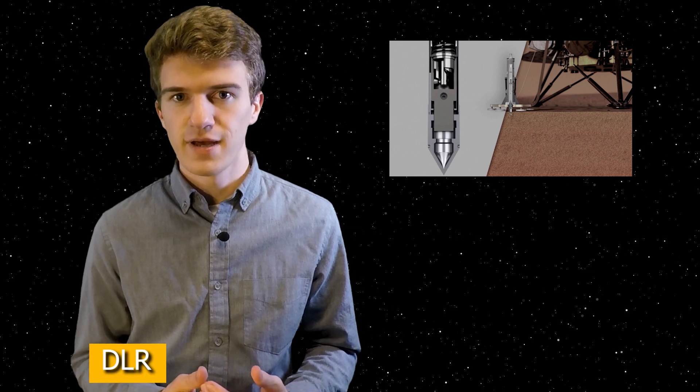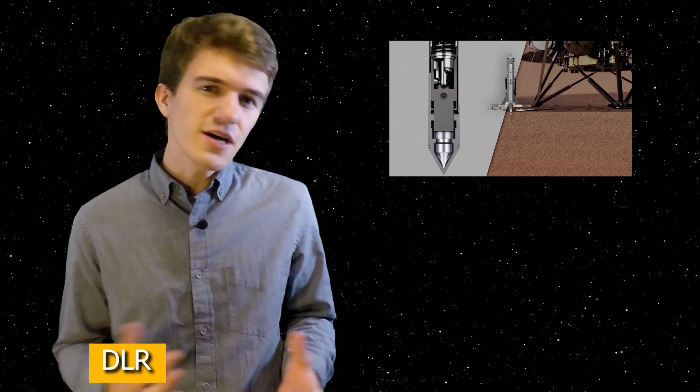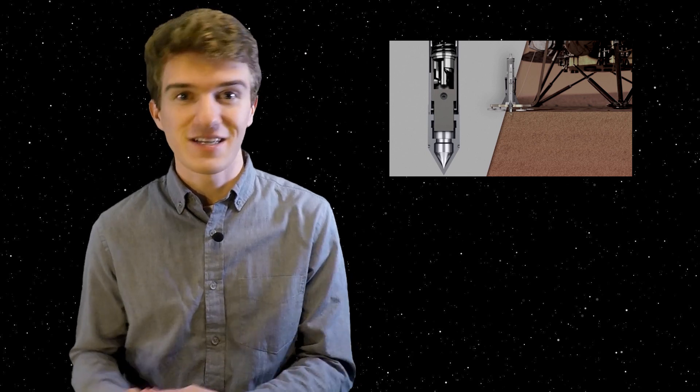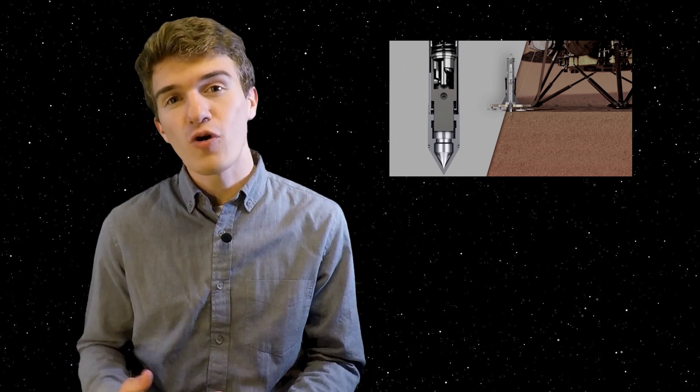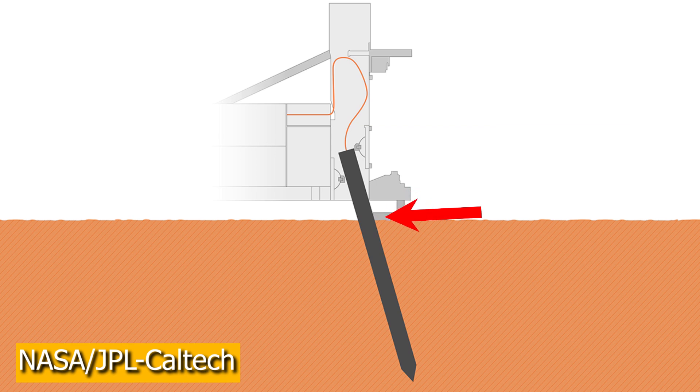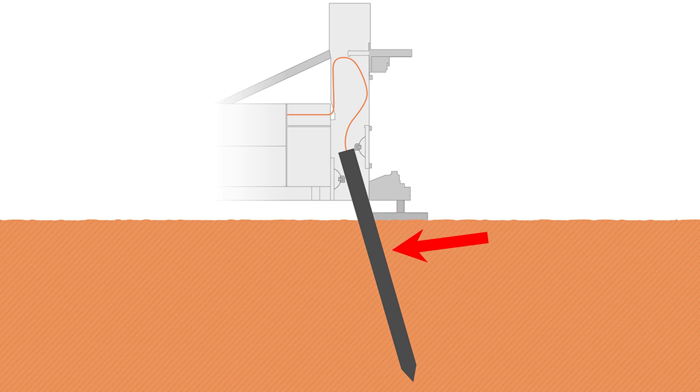The probe itself is a self-hammering mechanism, meaning you don't need a hammer to get it into the ground. There isn't a part of the InSight lander that is physically hammering it into the surface. Rather, the probe has a spring-loaded mechanism that allows it to push itself into the ground — it's not a drill that spins into a surface, but just hammers itself into the ground. When it uses this mechanism, one of the downsides is it needs something to push against, and in this case that's the soil, which is only provided by friction. So if there isn't enough friction, it can't push against the soil and won't go anywhere.